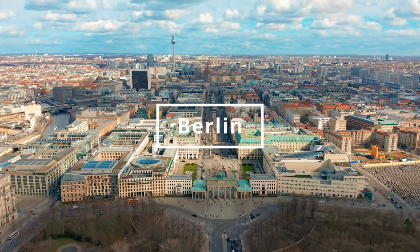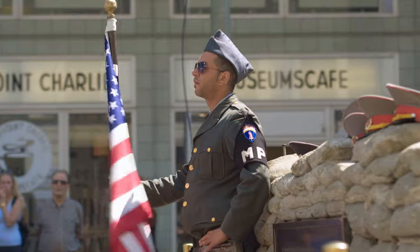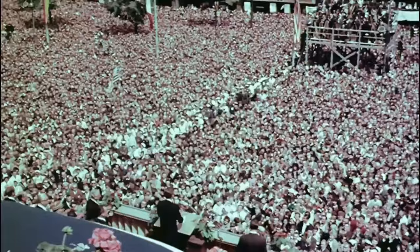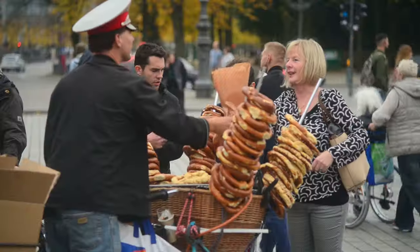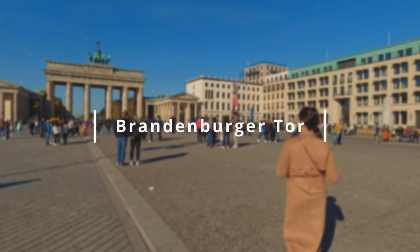Welcome to Berlin, the city that invented the modern döner kebab, and where the English-speaking world mistakenly thinks a notable U.S. president proudly proclaimed 'I am a donut.' While you queue at Mustafa's for your daily dose of delicious vertically sliced meat, let's dive into 10 must-see sites that will help you experience this cosmopolitan metropolis.